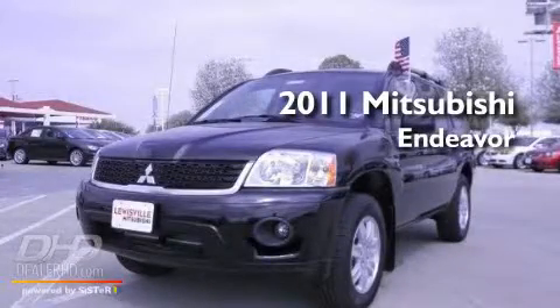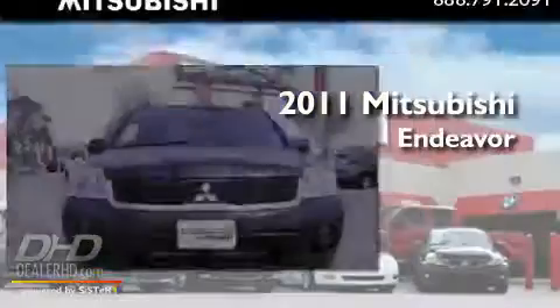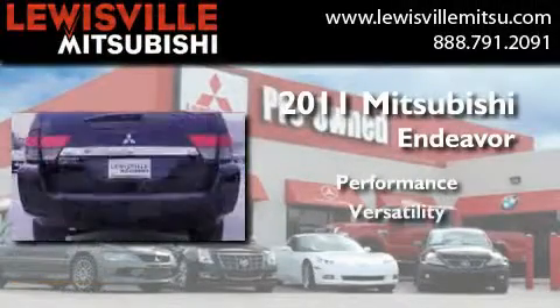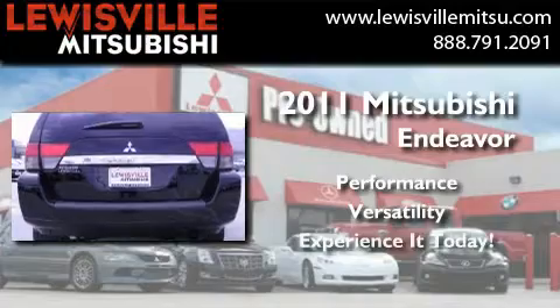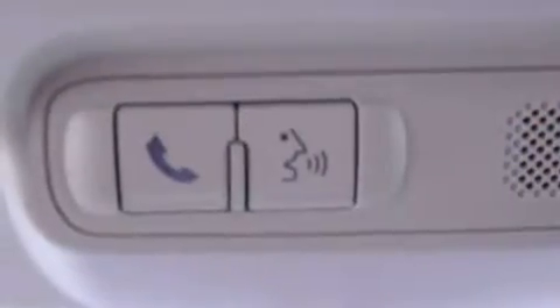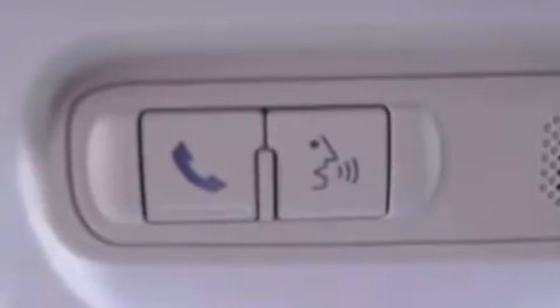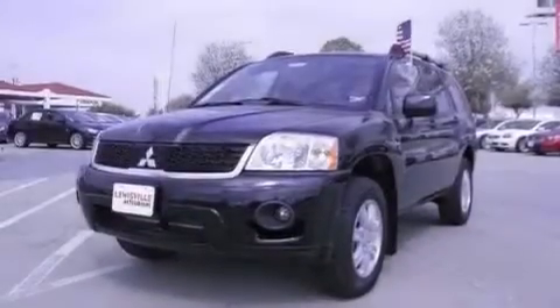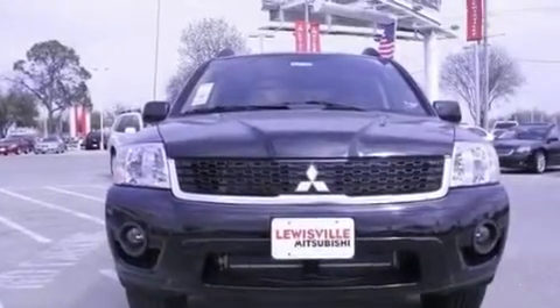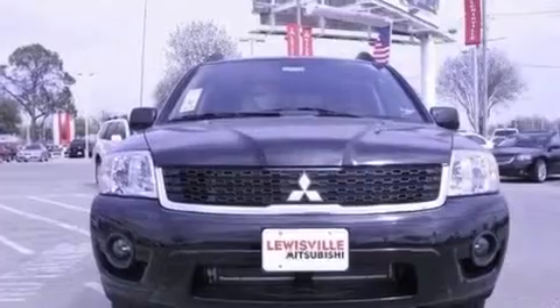This is a brand new 2011 Mitsubishi Endeavor. Its top features include air conditioning, cruise control, a keyless entry system, an engine immobilizer theft deterrent system, fog lamps, roof rails, a low tire pressure indicator, traction control, an anti-lock braking system, and alloy wheels.